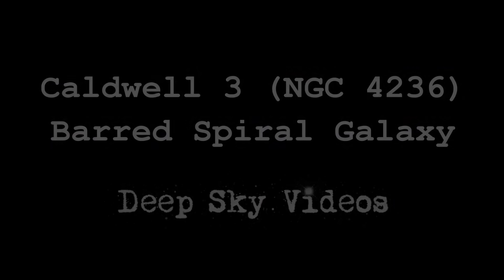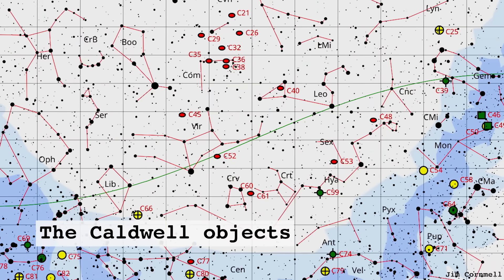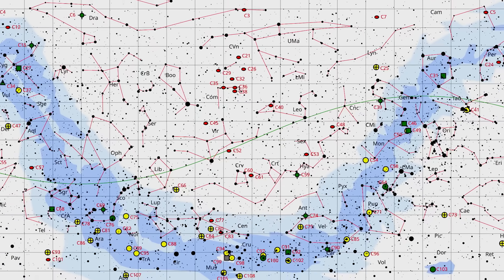What do we got? Caldwell 3. Three? We're on the third one already. Cracking our way through them. Two second reminder — what's the Caldwell catalogue? The Caldwell catalogue is a catalogue put together by Patrick Moore of objects that you might like to look at in the night sky that mostly aren't in the Messier catalogue.